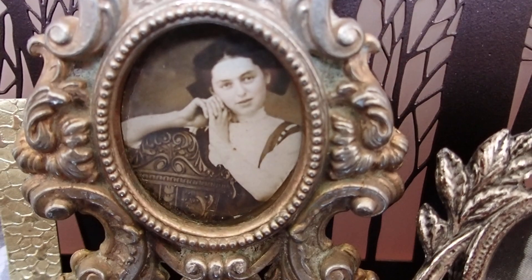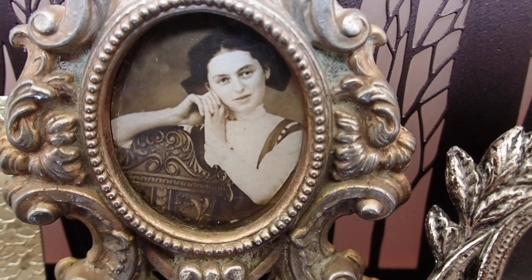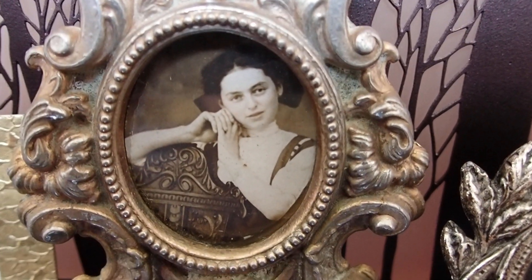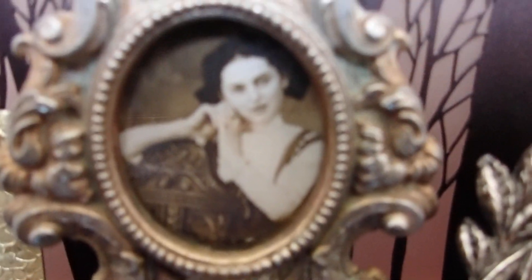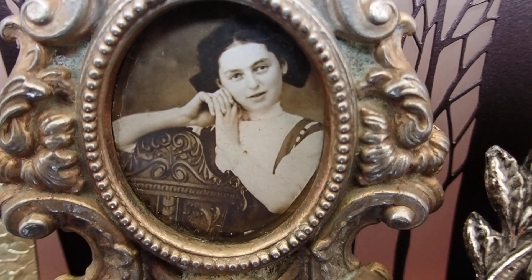But this one — this one is an original picture. So this was someone who actually lived at one point. This just intrigues me, these old pictures. Even if it's people I didn't know, it's somehow part of our history.